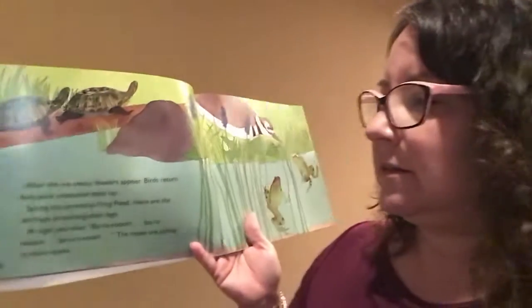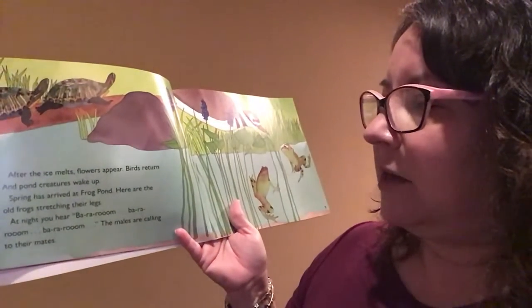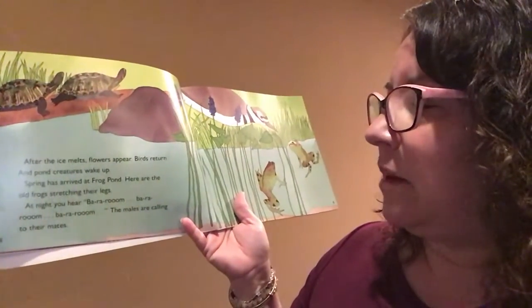After the ice melts, flowers appear. Birds return in the pond. Creatures wake up. Spring has arrived at Frog Pond.